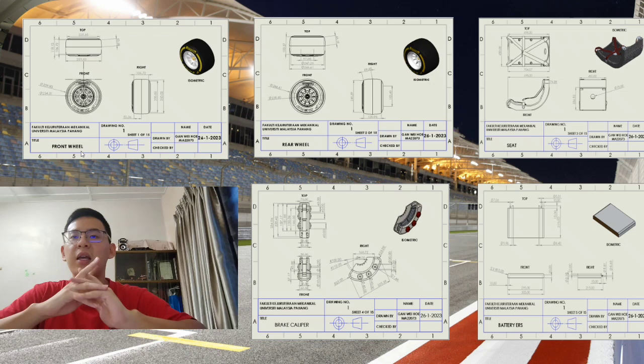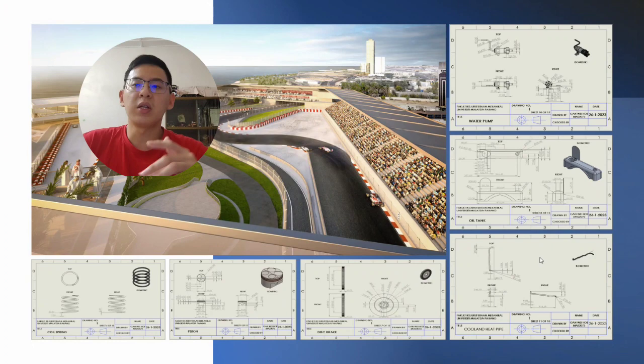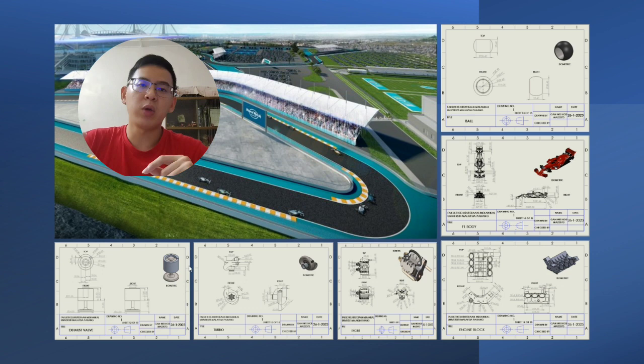As you can see in the slide, we have the front wheel, rear wheel, seat, brake caliper, battery ERS, coil spring, piston, coolant heat pipe, oil tank, water pump, board, F1 body, engine block, engine, turbo, and exhaust valve. After that, we assembled all the components to become the final completed version of the Formula 1 vehicle.